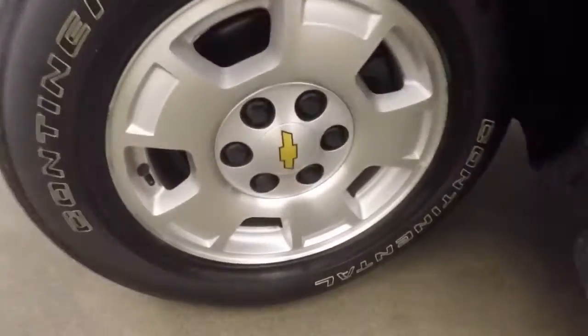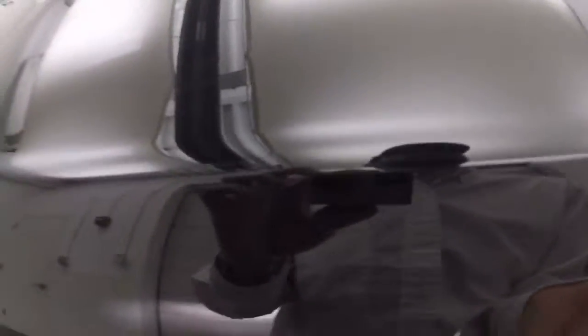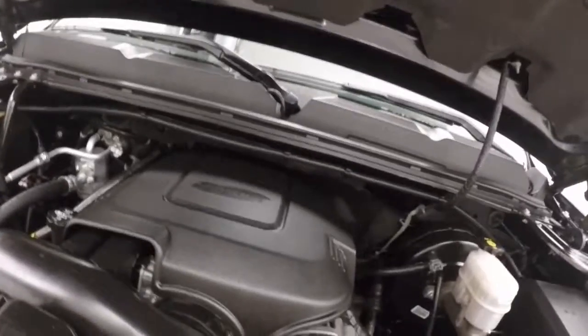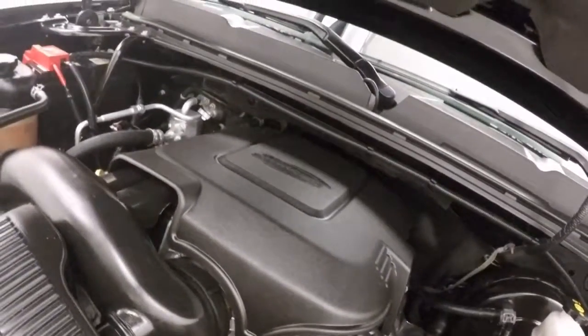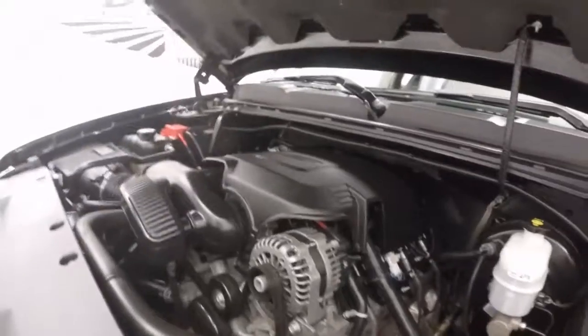Check underneath the hood, check out the front wheels. Nice alloys and some tires. Nice chrome grille, looks really nice against that black paint. Engine's running nice and smooth — it's a nice V8.